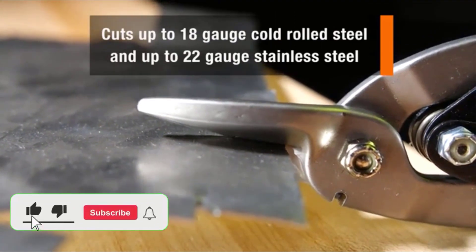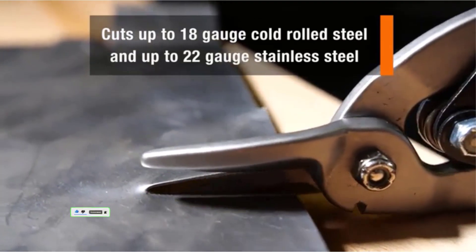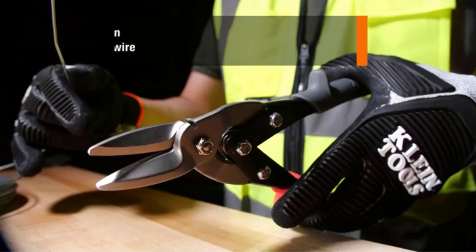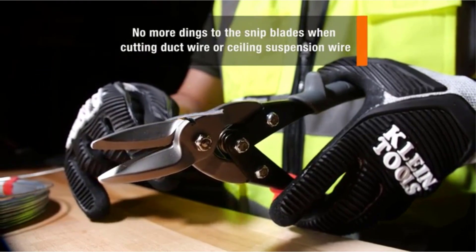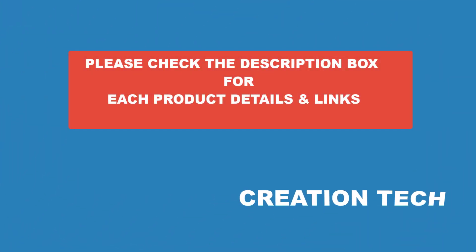Here are some interesting facts about aviation snips that are crucial for its working. There are many products available to choose the best aviation snips for you, each with different characteristics. To help you make informed and perfect decisions, I did extensive research, read tons of reviews, and compiled a list of the best aviation snips from reputable brands. If you want to know about the price and other information, be sure to check my description. So without any further delay, let's jump into the video.